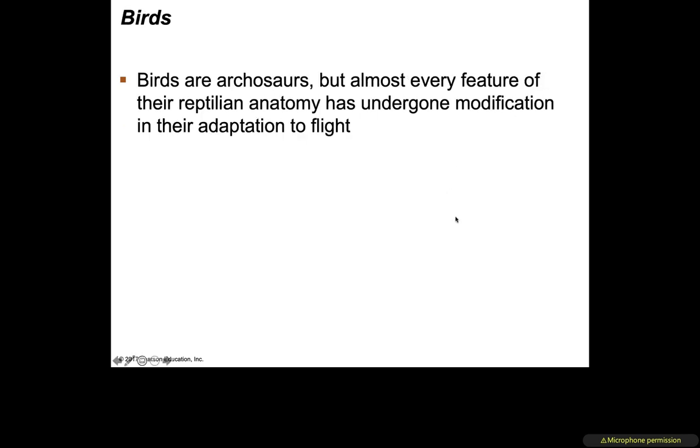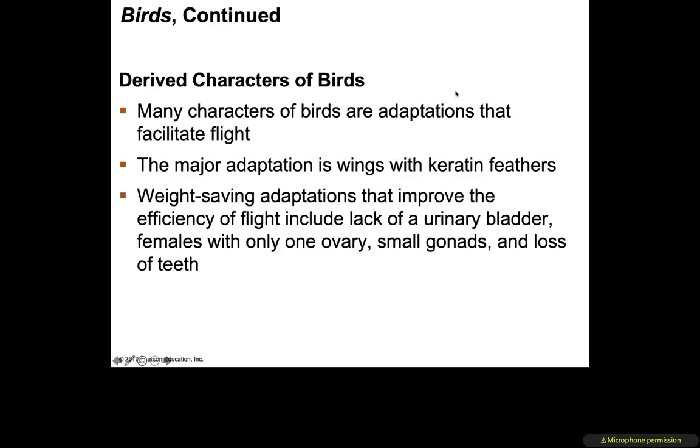Birds are also archosaurs, but almost every feature of reptilian anatomy has been modified in their adaptation to flight. The derived characteristics of birds are largely adaptations all about facilitating flight, and the most obvious adaptation is the wings with their keratin fibers.